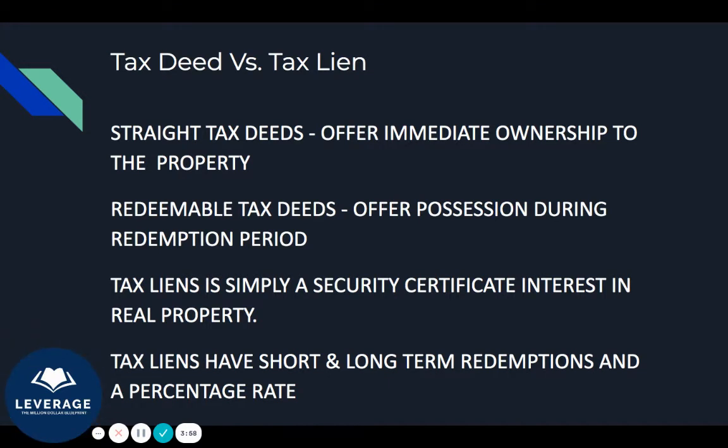Redeemable tax deeds, which are in certain states like Texas and Georgia, mean you will still get possession of the property, but it's after the redemption period. The redemption period is based on whether a property is homesteaded or not, so you have to do your homework regarding the redemption periods and homesteads of each state — every state's properties have homesteads.